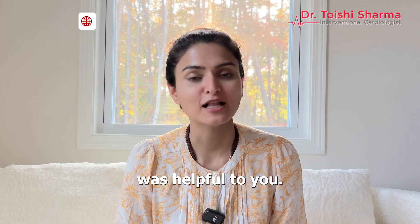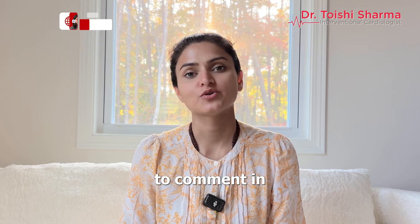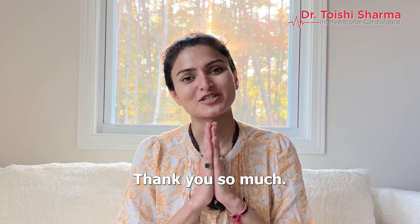I hope that this video was helpful to you. If you have any questions for me, please feel free to comment in the box. Thank you so much.